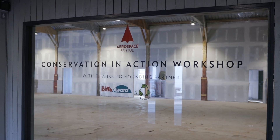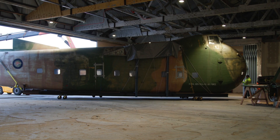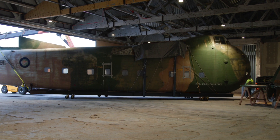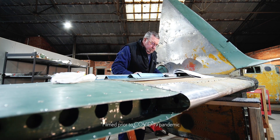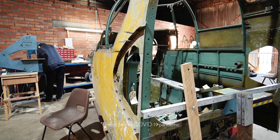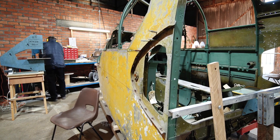The new Conservation Action workshop will really complete the visitor journey here at the Museum. You'll be able to enter into the workshop and really get up close to volunteers working on the Bristol Rolling Book and the Bristol Freighter, asking questions and even view live demonstrations of conservation and engineering skill work, and we hope to support formal apprentices going into engineering careers.